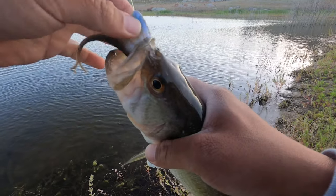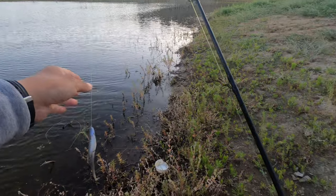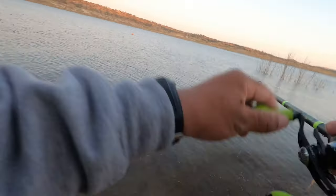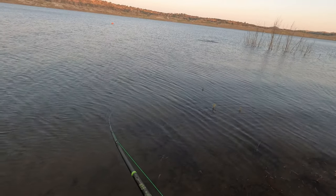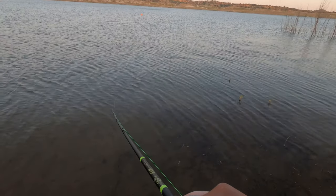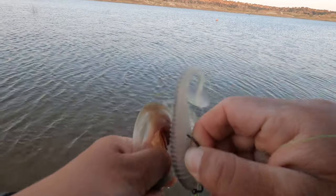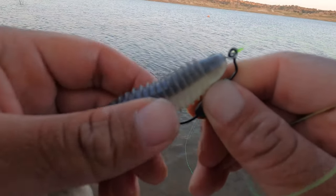Small fish, nothing to see here, just a small one. Small fish. Barely hooked. I thought it was bigger than that — the way he hit it.